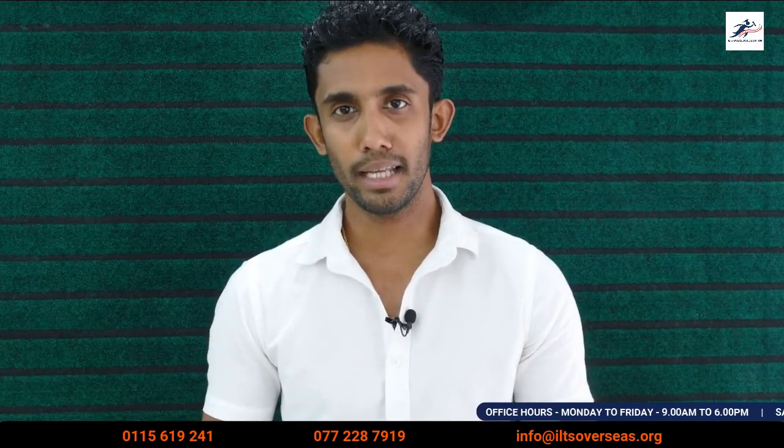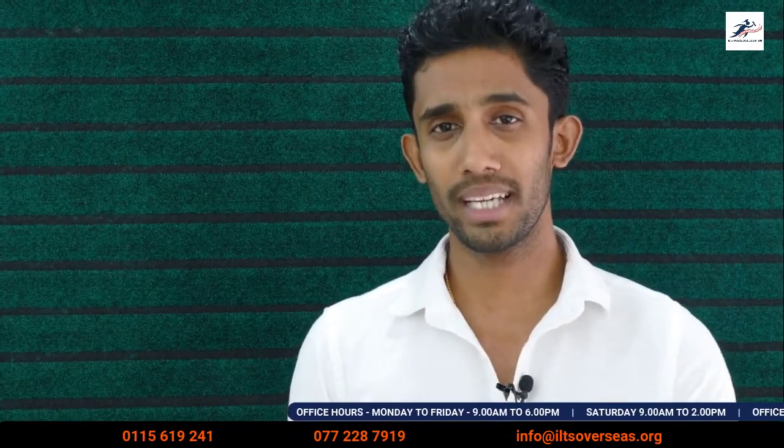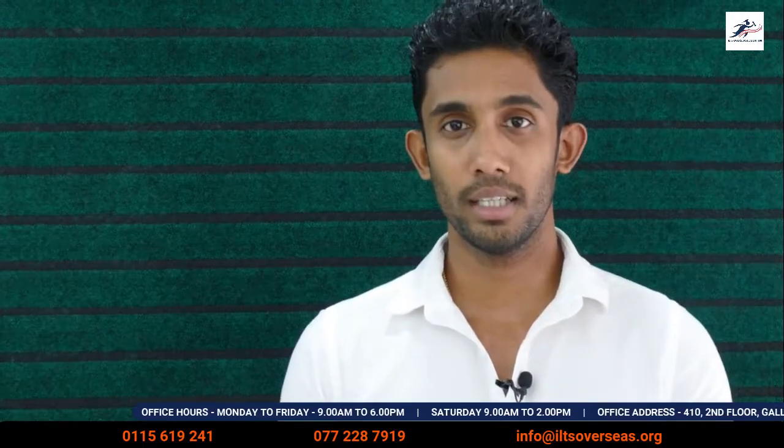We are offering IELTS preparation classes and we need students to enroll. We provide individual attention in our classes. For IELTS preparation classes, you can call us at 215-IACC. You can also join our Sunday class.